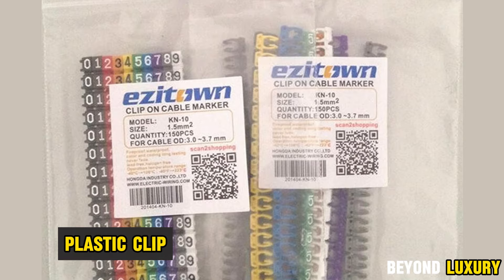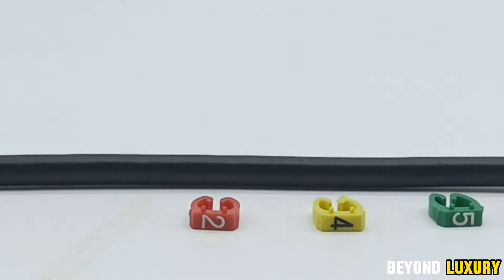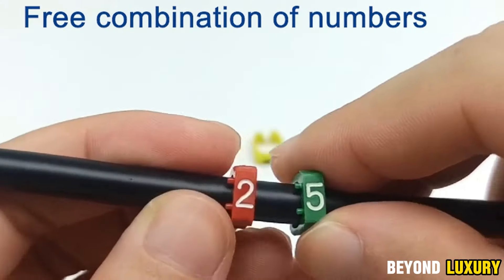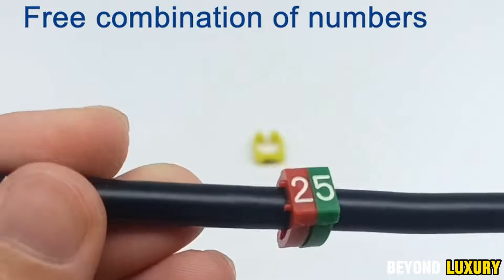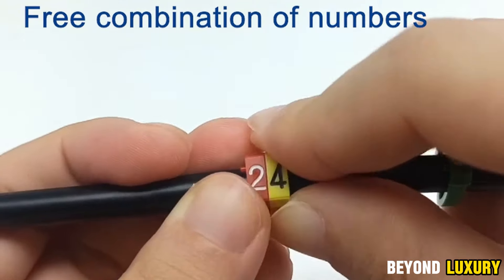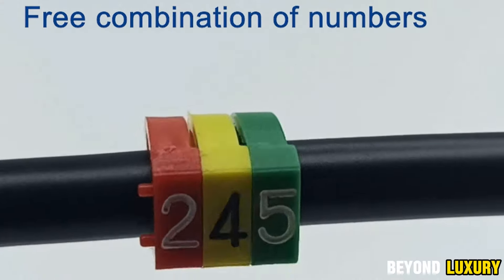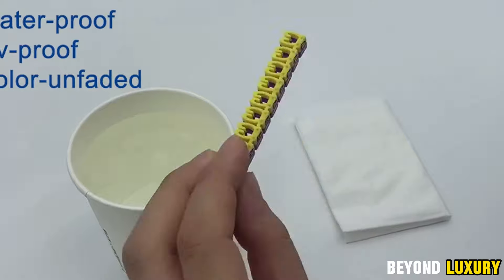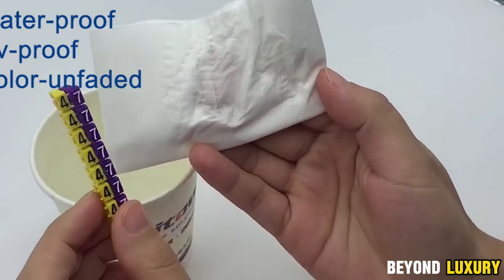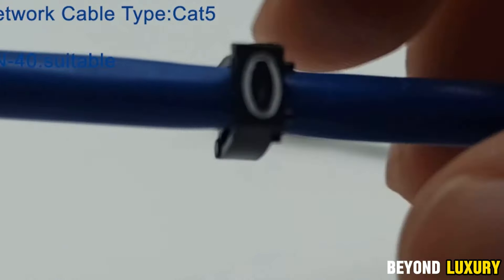A versatile set of colored plastic clip rings, perfect for organizing and marking your wires and cables. These compact half-ring clips easily and securely attach to cables ranging from 3 to 4 millimeters in diameter. The set includes numbers 0 through 9 in various vibrant colors, letting you create a custom labeling system that fits your needs. Made from a special plastic that's resistant to moisture, fire, and temperature changes, these clips are designed for durability and long-lasting performance. The bright colors won't fade over time, making them suitable for both indoor and outdoor use.